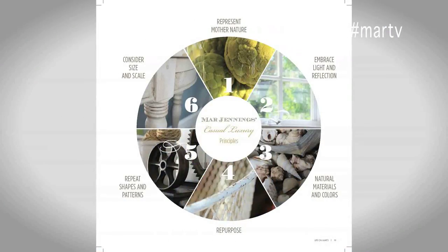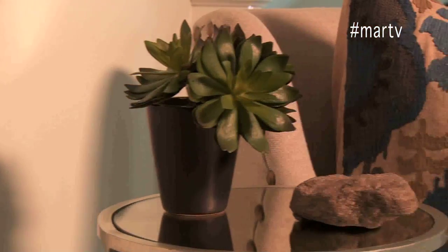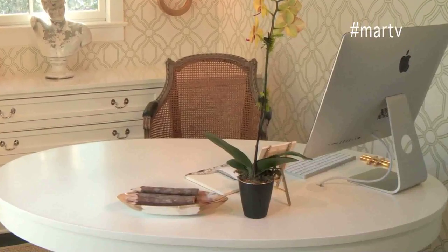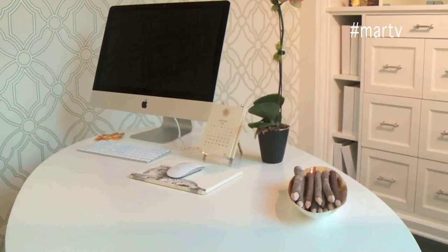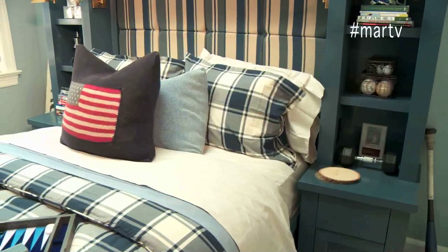I used all six of my design principles — here are just a few examples. Represent Mother Nature: I love the weathering on the bust in the office and the birch branches in Teddy's bedroom. Embrace light and reflection: in the hallway study area, mirrors on the wall and the silver mirror table bring light into a fairly dark spot. Natural materials and colors: the sisal carpet, linen fabric, and cane backing on the desk chair in the office are all organic, and the lighter tones make the room look and feel larger. Repurpose: a once-distressed antique table was rescued and became the perfect alternative to a cookie-cutter office desk. Repeat shapes and patterns: squares are the pattern of choice in this bedroom, as the custom headboard, bookcase, and bedding all repeat this visual pattern.